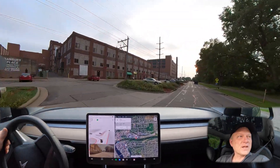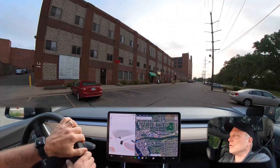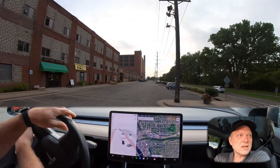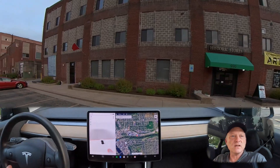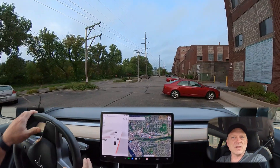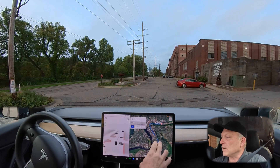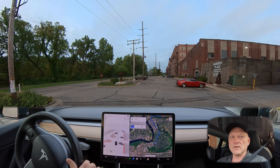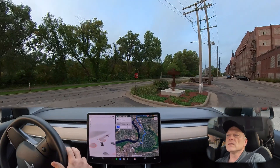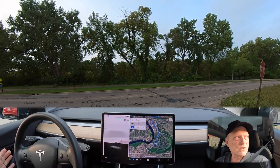I'm taking over here because the Full Self-Driving software does not have the ability to bring us into the parking lot — it reaches an address as a destination and then stops on the road because it thinks we've arrived. The third leg of our route will be from Banbury Place to the University of Wisconsin here in Eau Claire. I'll enable Full Self-Driving right here as soon as it's available — there we go.